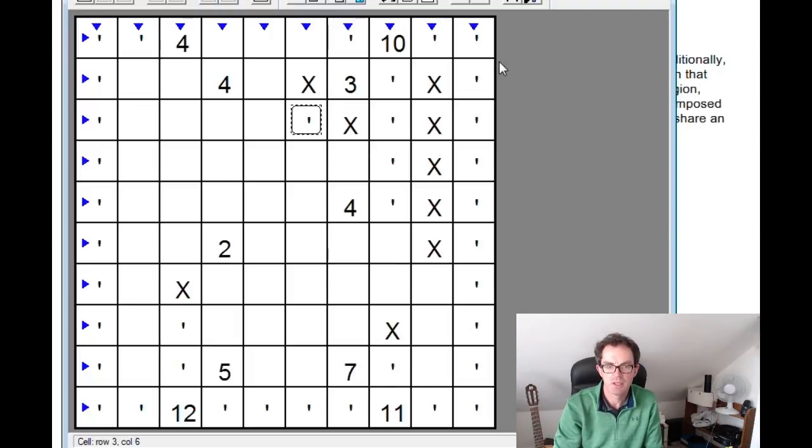The next thing to consider is this cell here. Is it possible for this cell to be part of the cave? If it were, it needs to connect orthogonally to the cave area here. But if I do that, I will always isolate one of the X's. For example, if we go this way to connect here, this X gets isolated. Similarly, if I go the other way, this X gets isolated. So this sort of diagonal checkerboard arrangement around these X's is not possible — this must be an X.